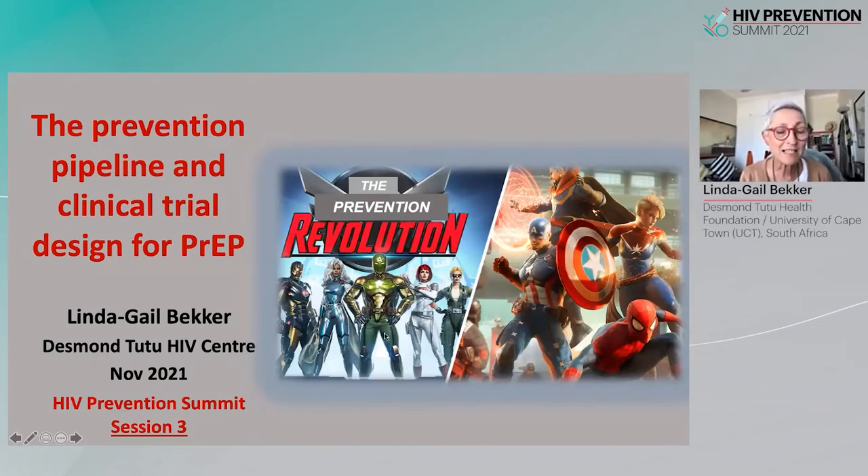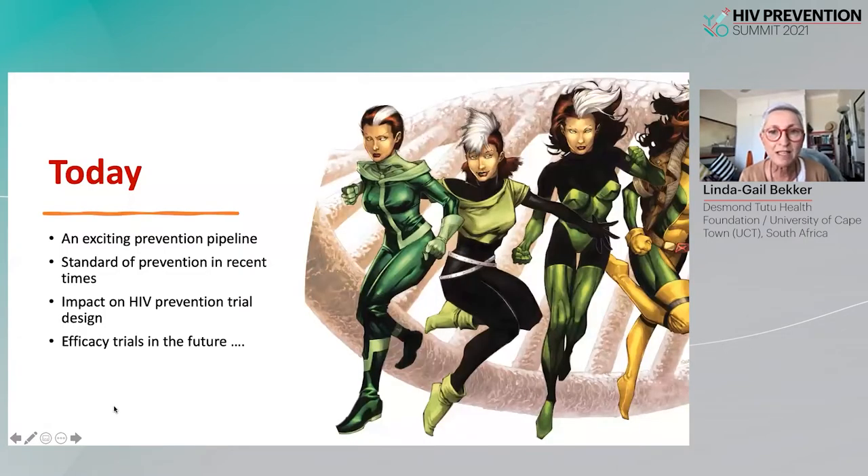Hello, my name is Linda Gail Becker. I'm from the Desmond Tutu HIV Center and today I'll be talking about the prevention pipeline and the implications for clinical trial design. We'll be discussing how the prevention pipeline has become far more diverse and exciting, and how that in turn has had an impact on the standard of prevention and how we design efficacy trials today and in the future.